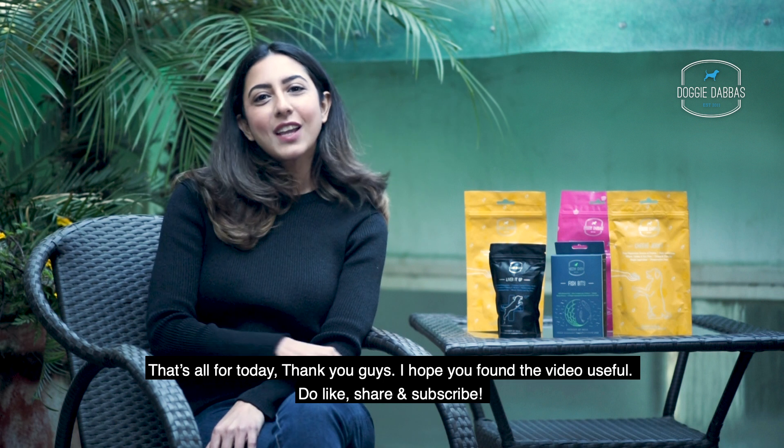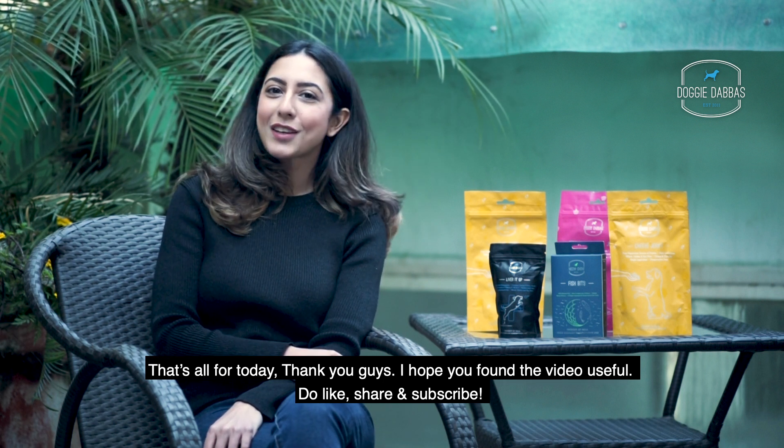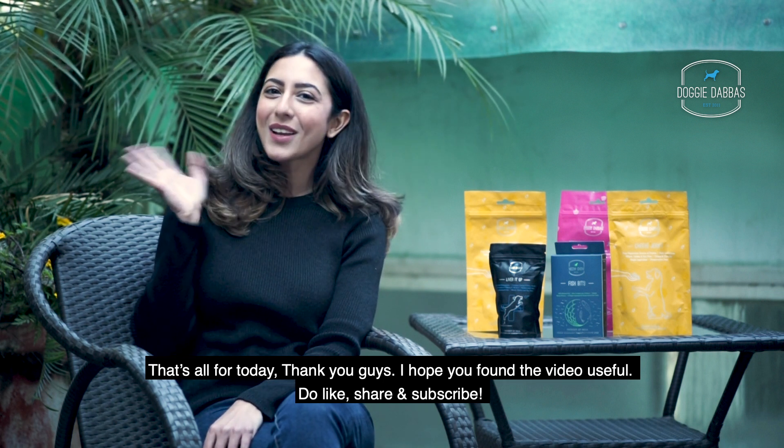That's all for today, thank you guys. I hope you found the video useful. Do like, share and subscribe. See you next time!